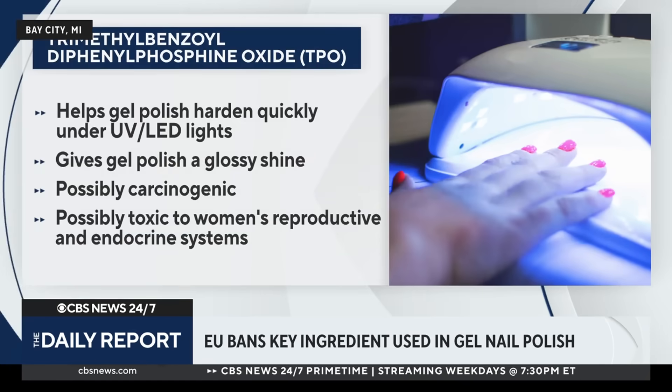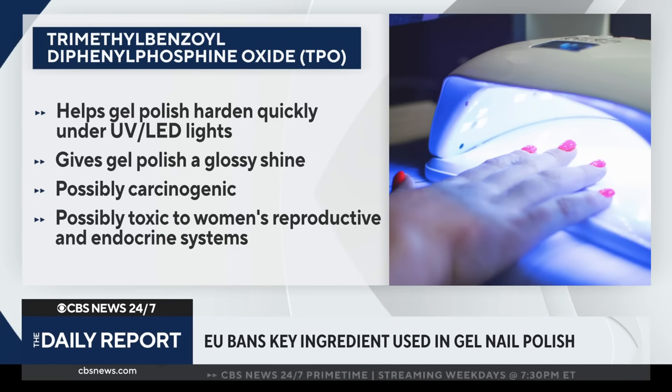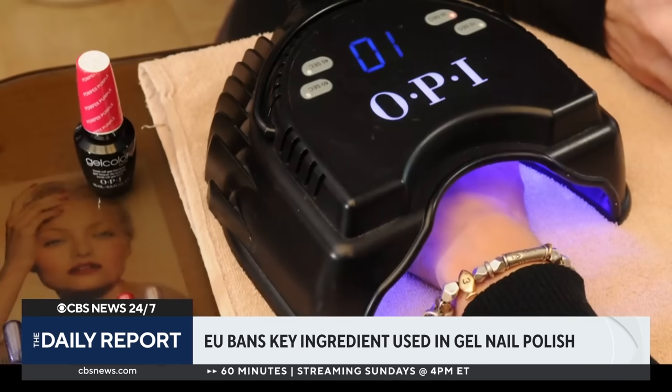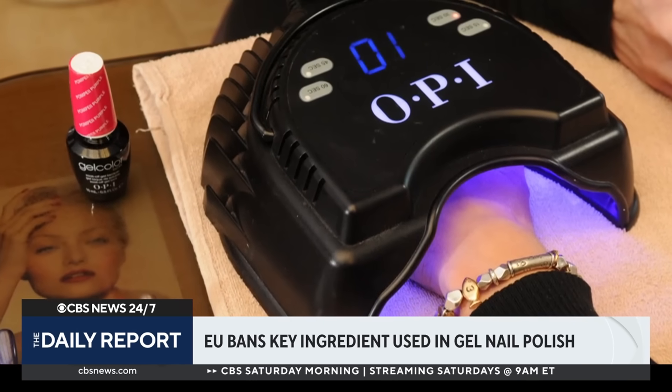So TPO is trimethylbenzoyl diphenyl phosphine oxide — you can see why we call it TPO. It's a photo initiator. What it does is it kicks off the reaction that hardens or cures the gel polish when you put it under the UV light. That gives it a really tenacious, strong film, and your manicure will last about two weeks with that gel formula.